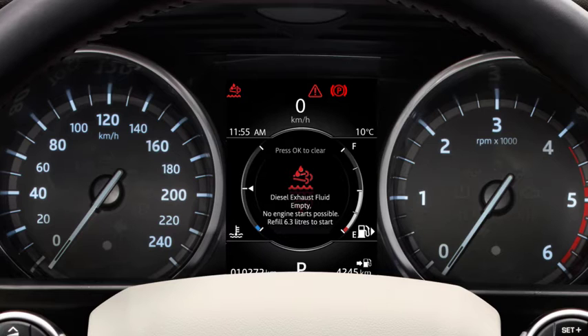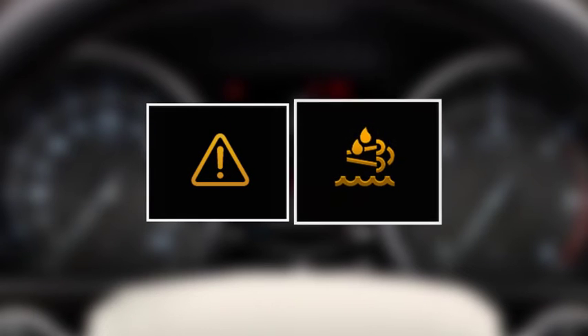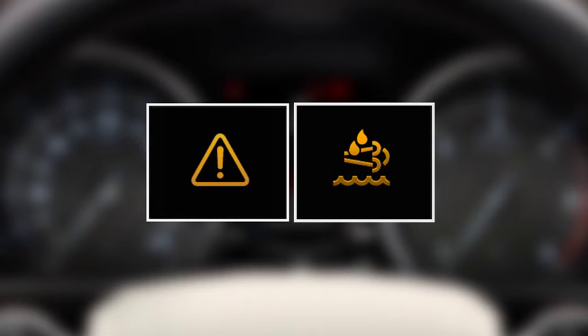If you do, and the fluid drops to a critical level, you will not be able to start your vehicle until the correct amount of DEF is added as displayed in the message centre. If you see any of these warnings, it is recommended to book your vehicle into your local retailer as soon as possible for a full system refill.